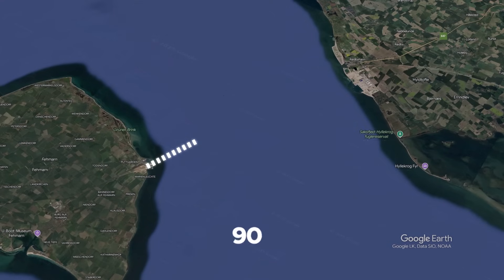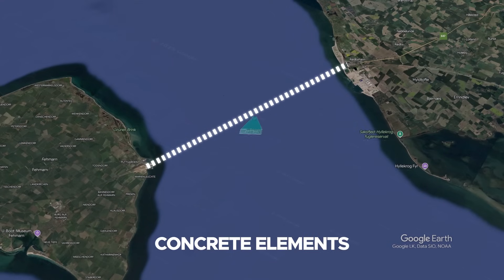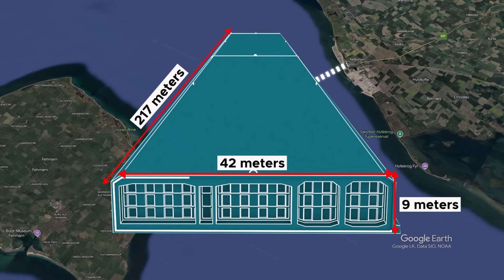The tunnel will consist of a total of 90 massive precast concrete elements, each measuring about 217 meters long, 42 meters wide, and 9 meters high.